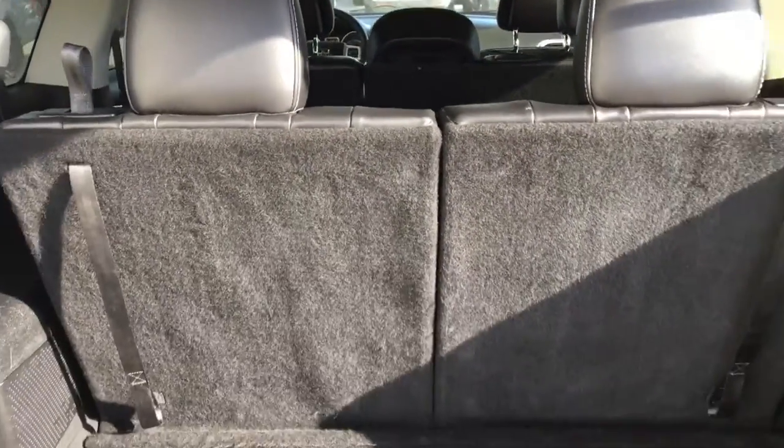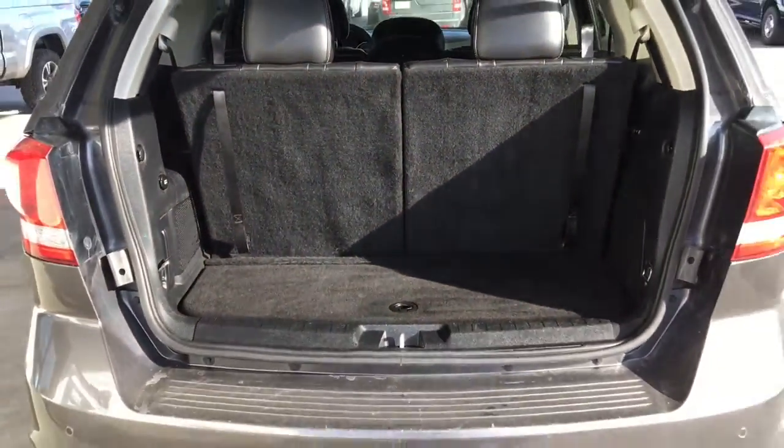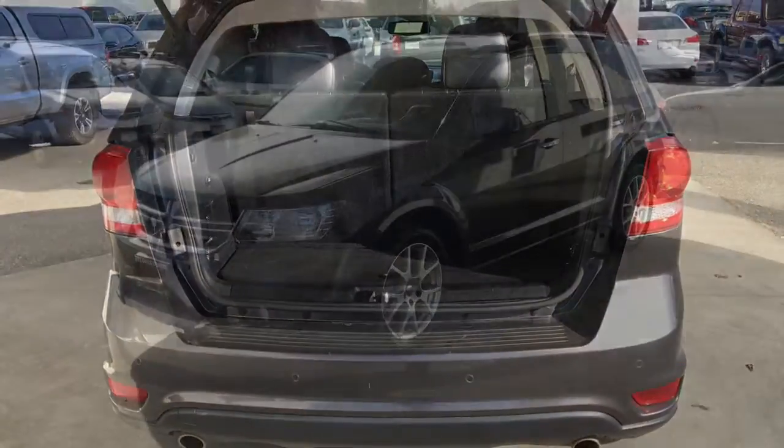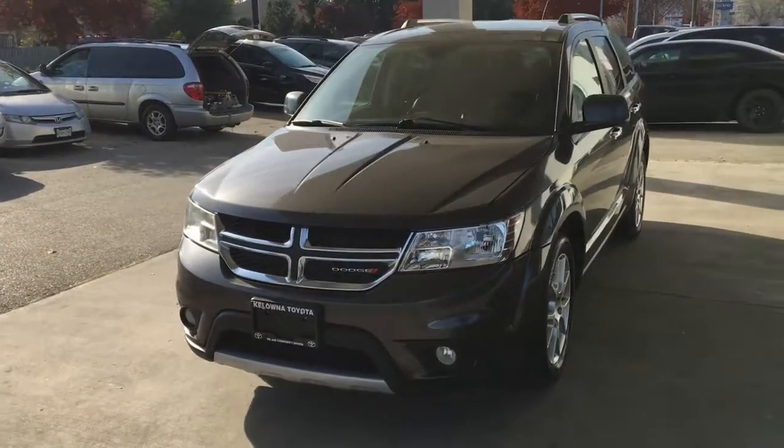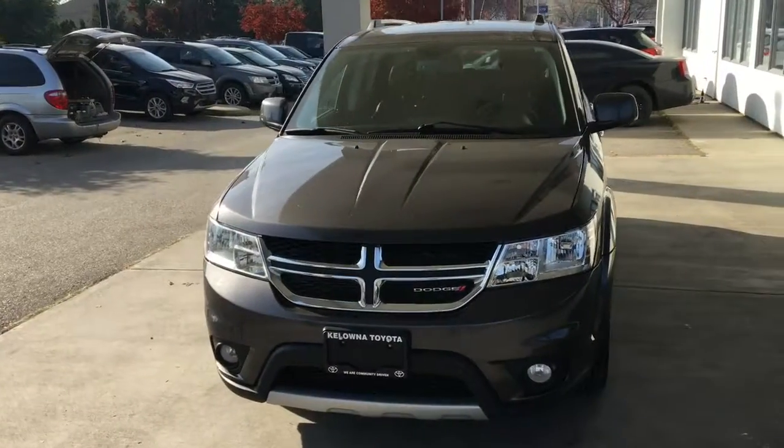Open the hatch and you'll find a clean cargo area that includes fold-in-the-floor third row seating. From the driver's side, this sporty SUV looks great with a chrome trim grille, integrated front spoiler, and driving lights.